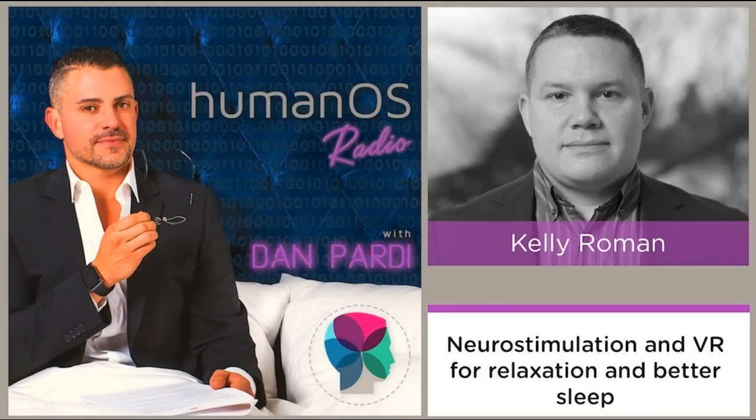Kelly, welcome to HumanOS Radio. Tell us about your company Fisher-Wallace and your neurostimulation product. Fisher-Wallace manufactures one device and one technology, and we've just launched a second one, Cortex. But since 2009, we've marketed a device called the Fisher-Wallace Stimulator — basically a handheld neurostimulation device with electrodes that slip under a headband above each temple. That device is defined as a medical device. It has FDA clearance to treat depression, anxiety, and insomnia.